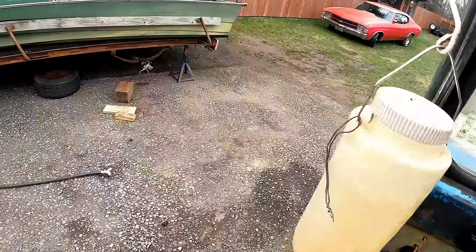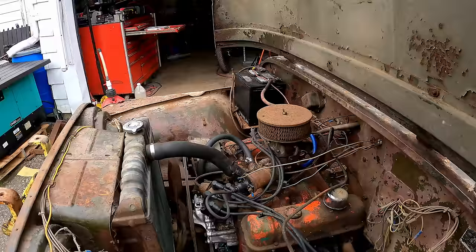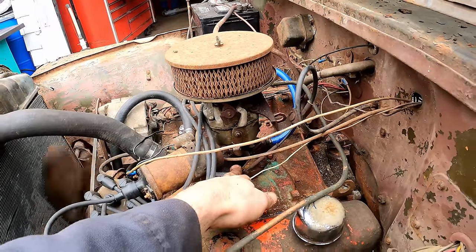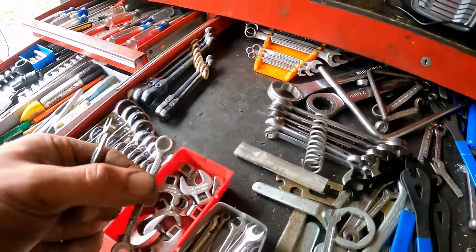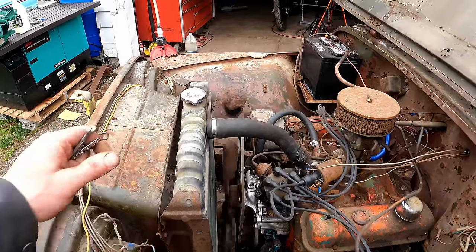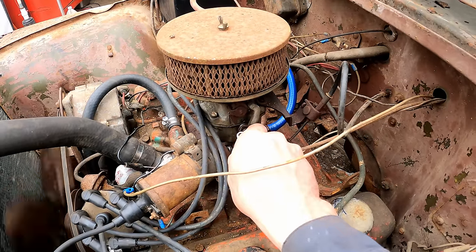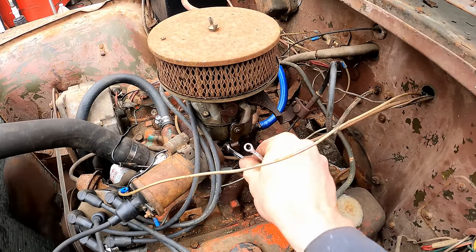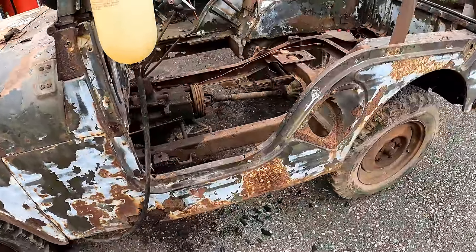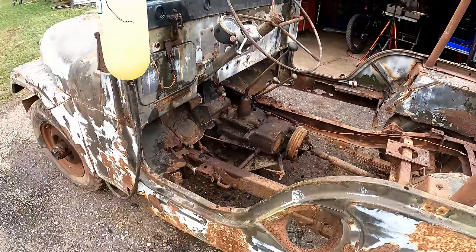That's an idle up. Ever since I put that heavier-duty spring on the throttle linkage, it's pulling it back really tight. I can't believe it idles as low as it is though. Fan's not hitting the radiator. Cooling system is working. Here we go - this thing almost sounds like it's got a cam in it.